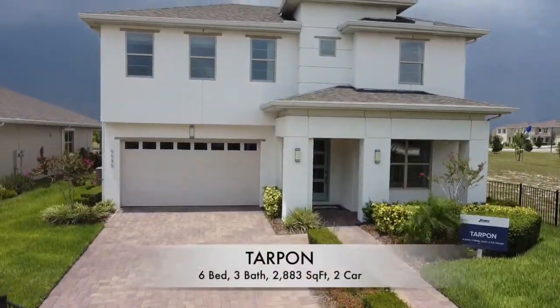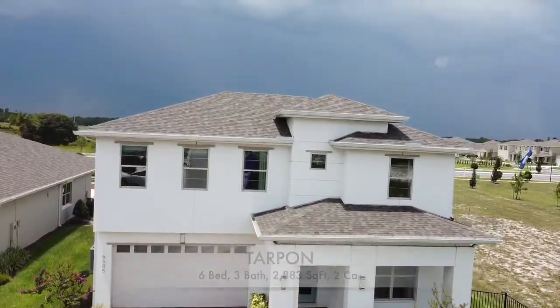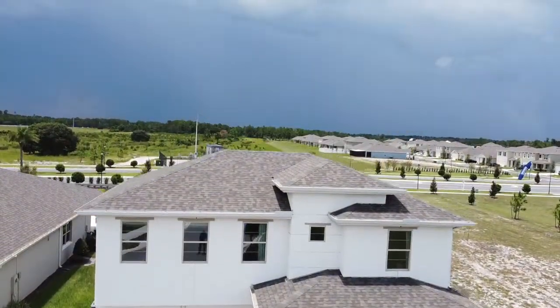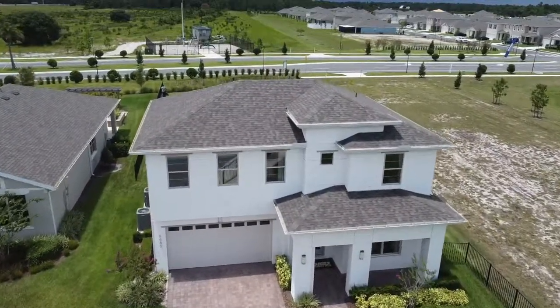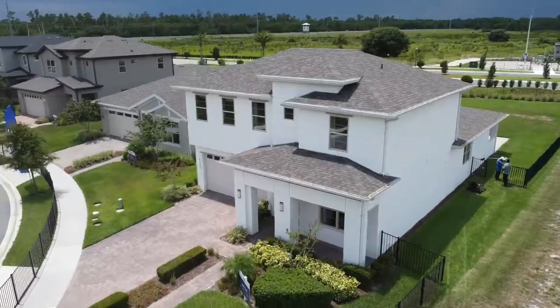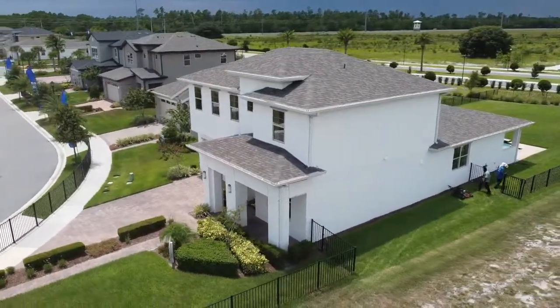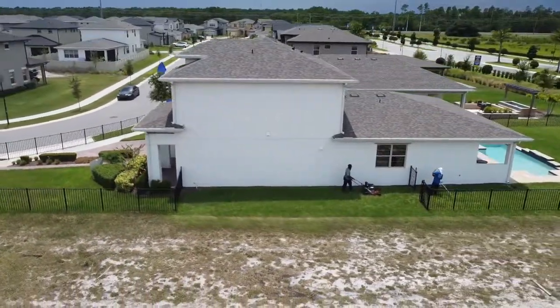Behind me is the Tarpon and it is a six bedroom, three bath, two car garage, and just under 2900 square feet. Currently the starting price at the time of filming is in the upper $400,000 range. I chose to profile this home because I've shown you what they can do with smaller size homes, so here is something that's going to be for folks looking for something larger.